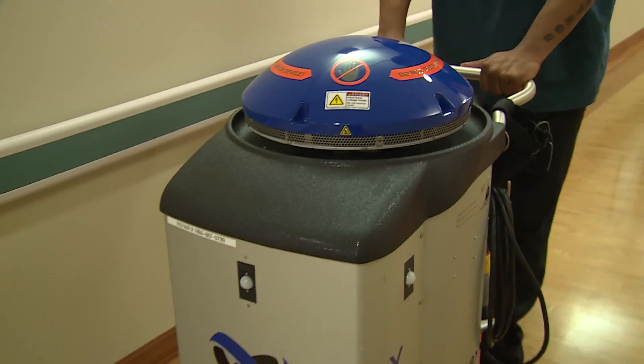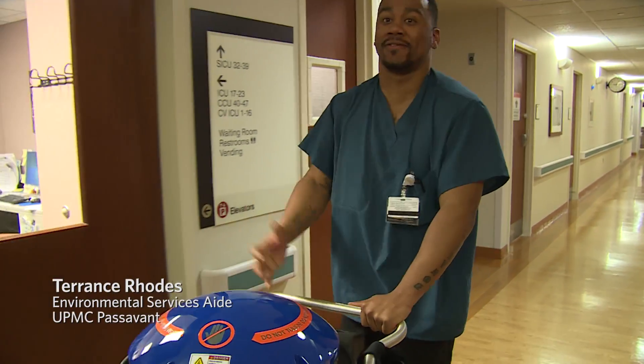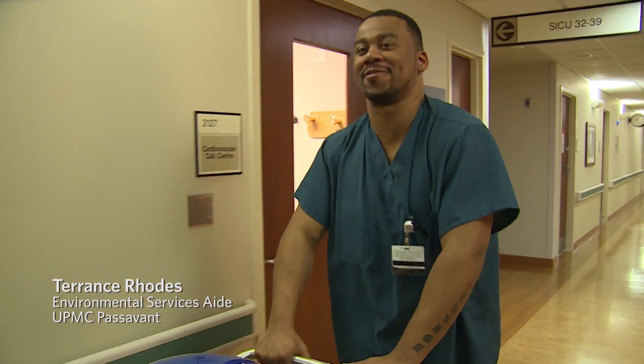Violet is our mobile disinfecting robot that we use throughout the hospital to disinfect our patient rooms and ORs. When people see her, they say, 'Oh, there goes Violet.' Hopefully they hope I'm coming in to get one of their rooms.